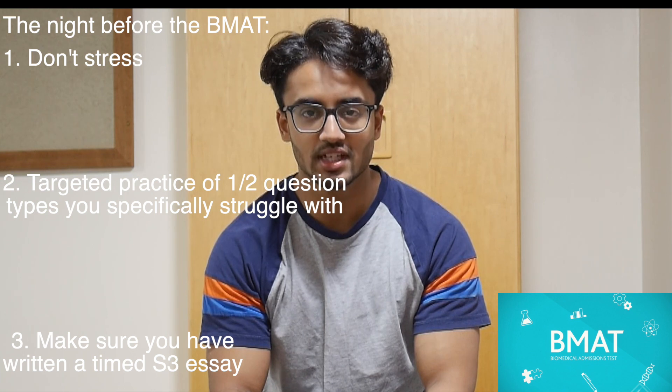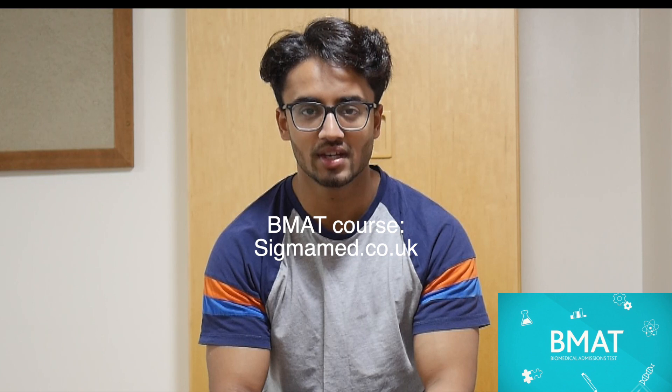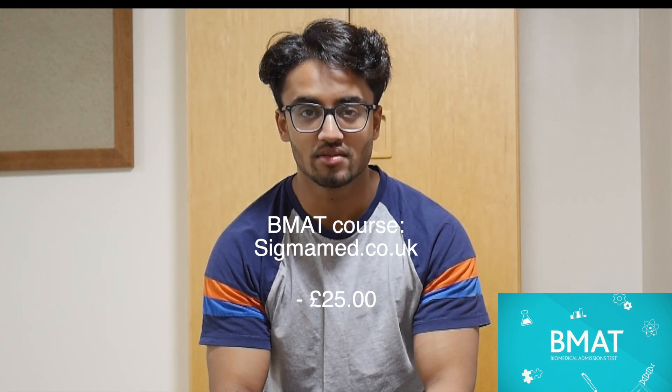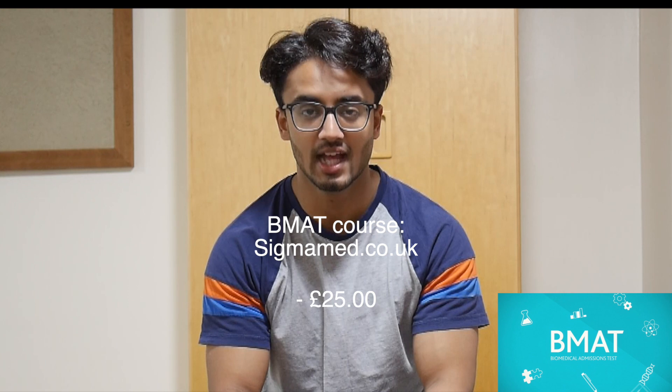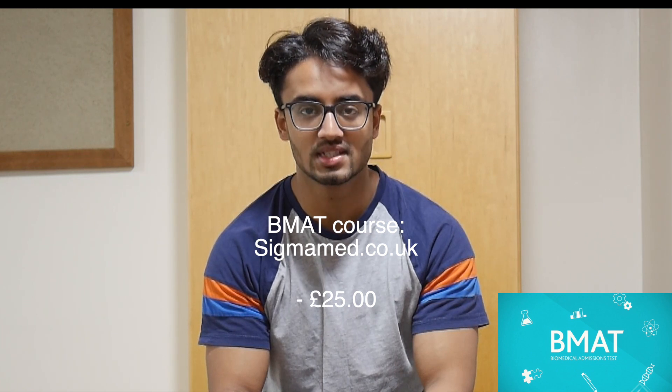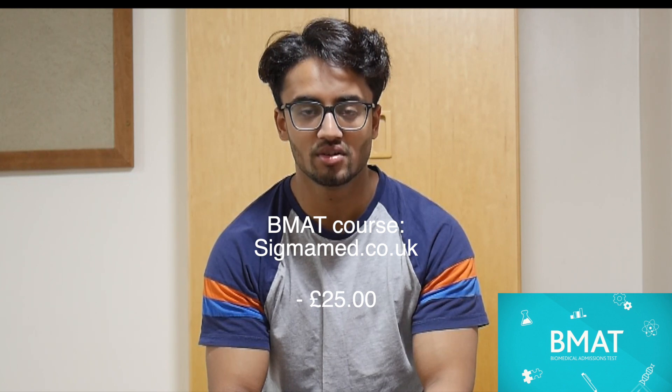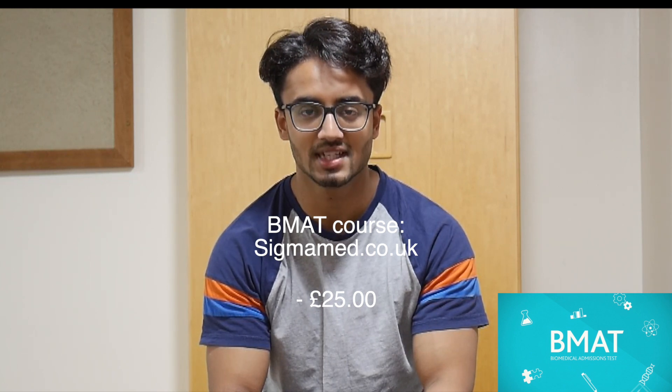If you're looking for a BMAT course, go to sigmamed.co.uk. It's made by me and my friend Hamza — we're both medical students at the University of Cambridge. It costs £25 and it's a really good way to quickly go through BMAT content and technique. You can essentially binge watch the videos over the next two days. We've already got more than 65 students on the course and have had several very positive reviews, so head on down to sigmamed.co.uk to get your course and help you ace the BMAT.